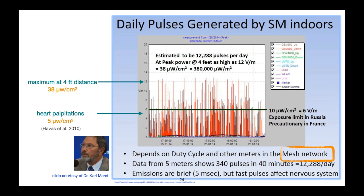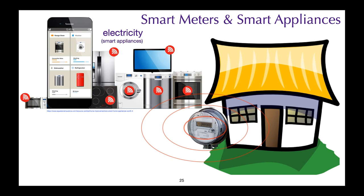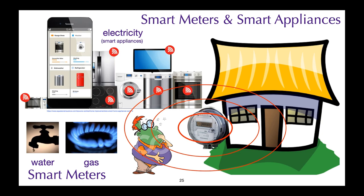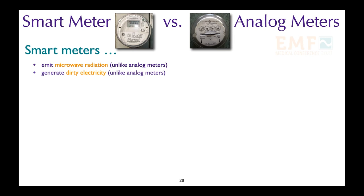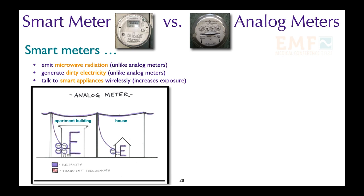The Federal Communication Commission guidelines for 900 megahertz frequency is 600 microwatts per centimeter squared. Smart meters and smart appliances are making people sick, and we now have smart meters not only for electricity, but for water and gas as well. Smart meters emit microwave radiation, they generate dirty electricity, and they talk to smart appliances — all of which increase our exposure to electrosmog.